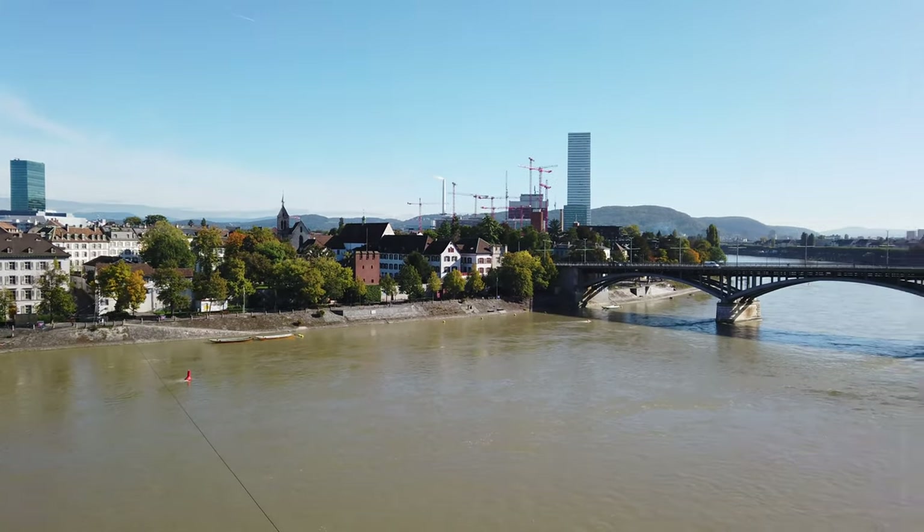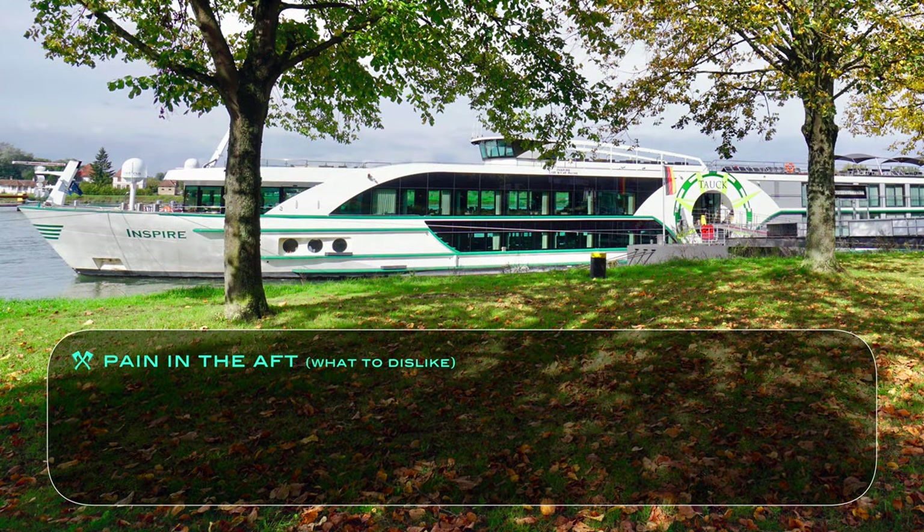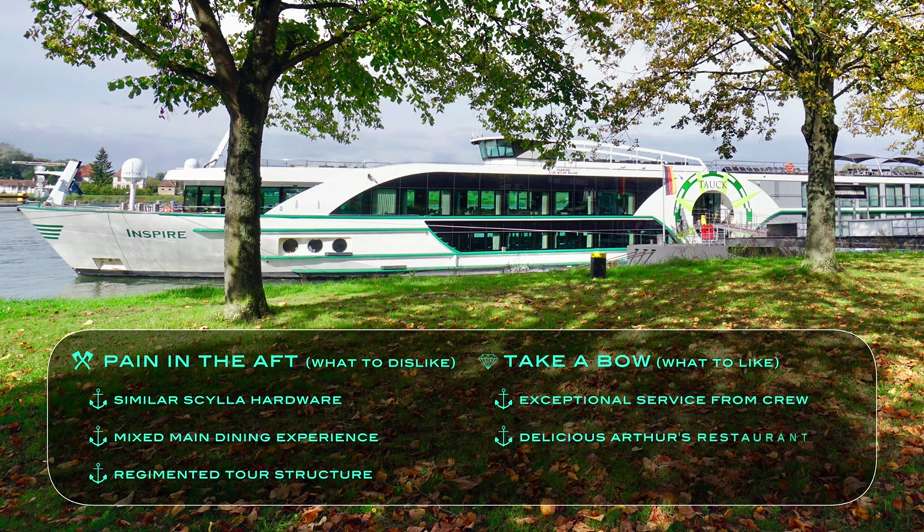To conclude, here is our list of pros and cons for traveling aboard Tauk's Inspire. Among the few things we disliked — the pains in the aft — were the riverboat's similarities to other chartered Scylla vessels, mixed food quality at the main dining room, and the regimented structure of shore excursions. But far more importantly, the things we liked: exceptional service from the Tauk and Scylla staff, delicious dining at Arthur's, and the line's all-inclusive amenities, including prepaid gratuities.